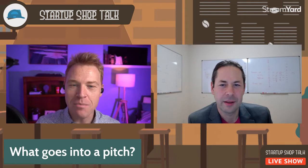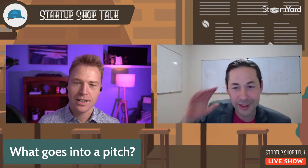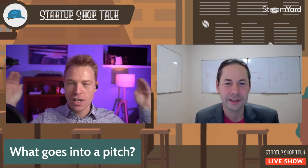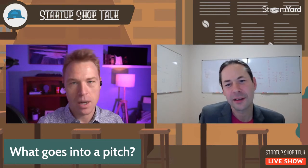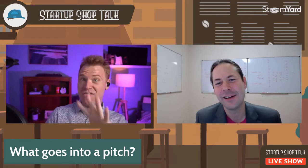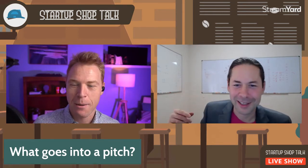Here's an entire startup pitch in one rambling sentence: 'There are all these customers out there, they have this really big problem, we have an awesome solution for it. If we charge X, we can make Y dollars, and we can make that work because our competitors blah blah blah. We have this really awesome team, so much so that we've made all this great progress already. Here's what's next for us, and in order to get there, all we need is Y dollars and Z support from you. And we're going to crush this thing.' That's your startup story.